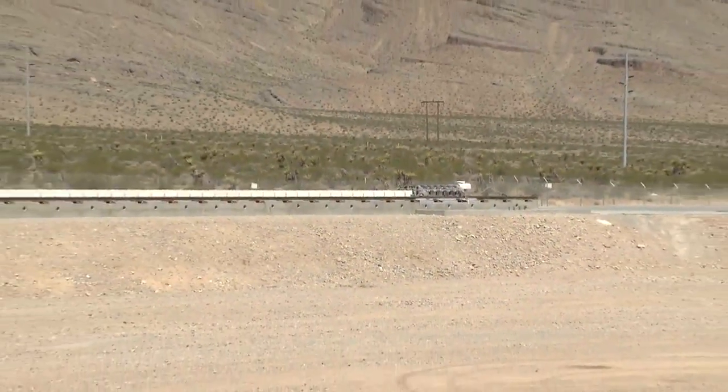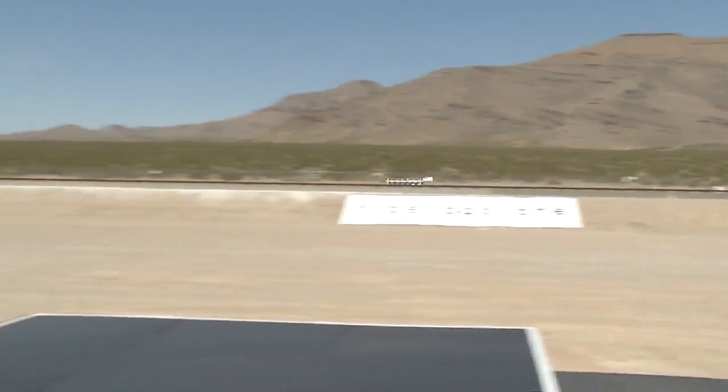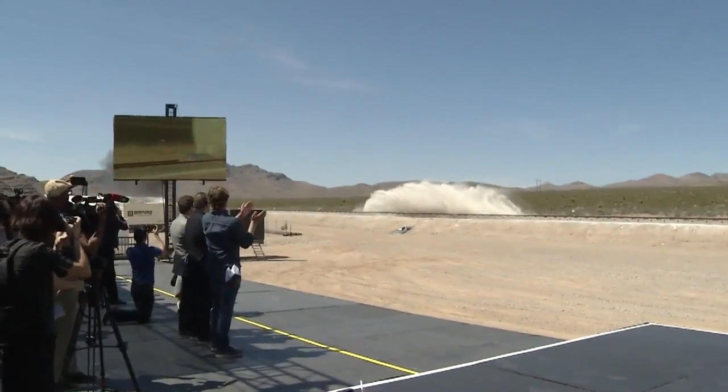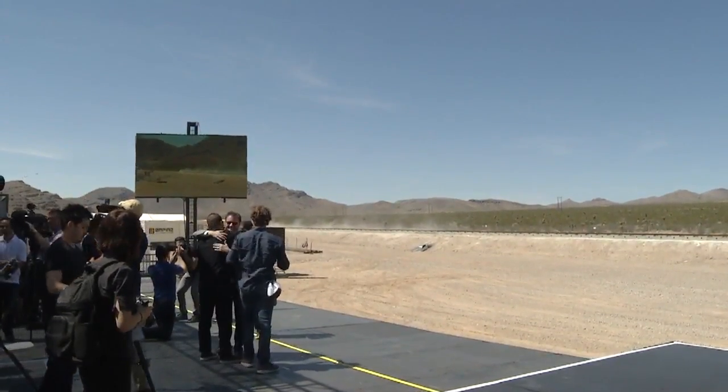3, 2, 1, start. And how would you like to be riding one of those someday? After months of anticipation, it was over in a matter of seconds. The first major test for Hyperloop One at its site in North Las Vegas.